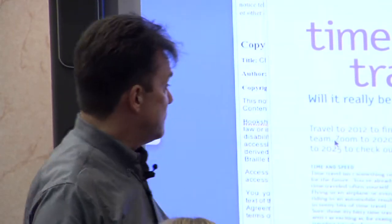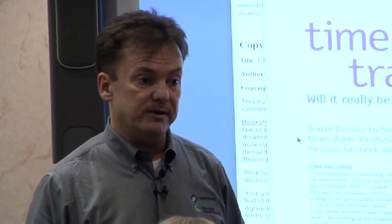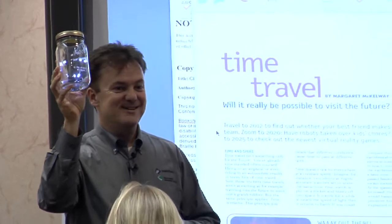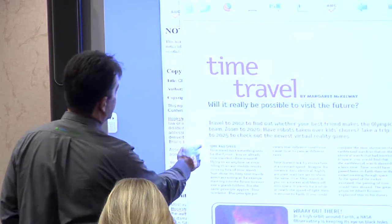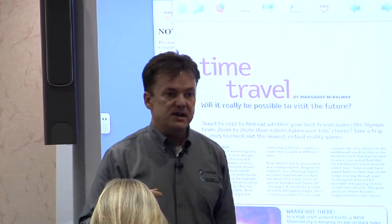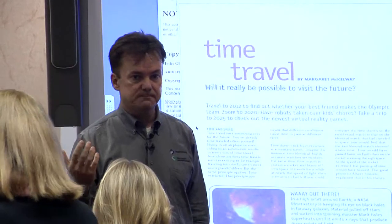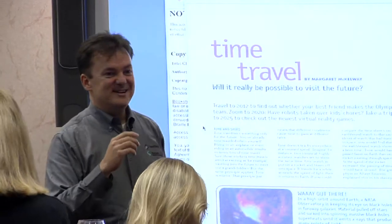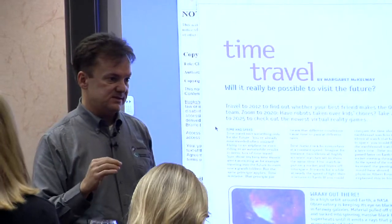So Kurzweil 3000 for Mac now has access to that same library. Now you may be wondering what this is all about — it's Firefly. Firefly is our newest product. Firefly is our first 100% web-based literacy solution.